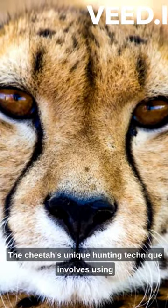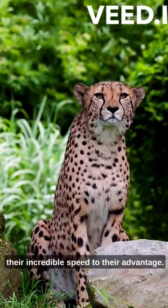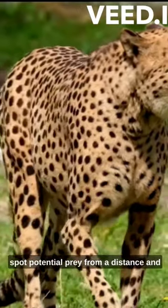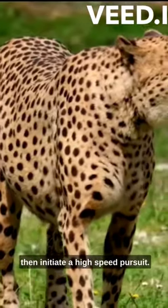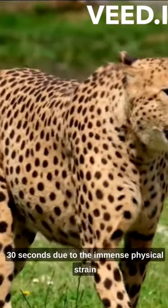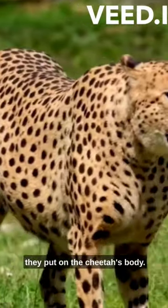The cheetah's unique hunting technique involves using their incredible speed to their advantage. They rely on their excellent eyesight to spot potential prey from a distance, and then initiate a high-speed pursuit. These chases typically last for only 20 to 30 seconds, due to the immense physical strain they put on the cheetah's body.